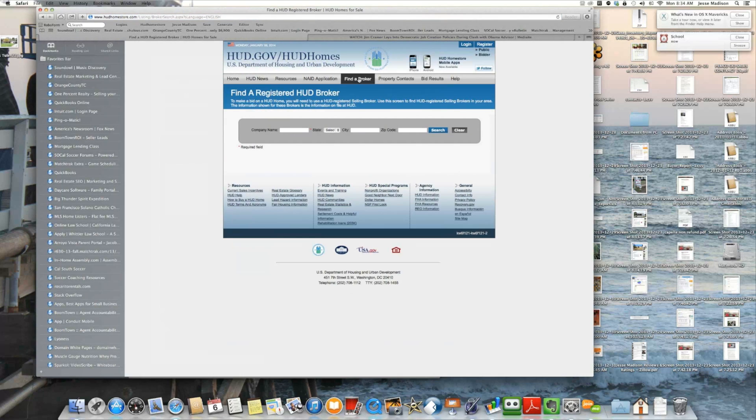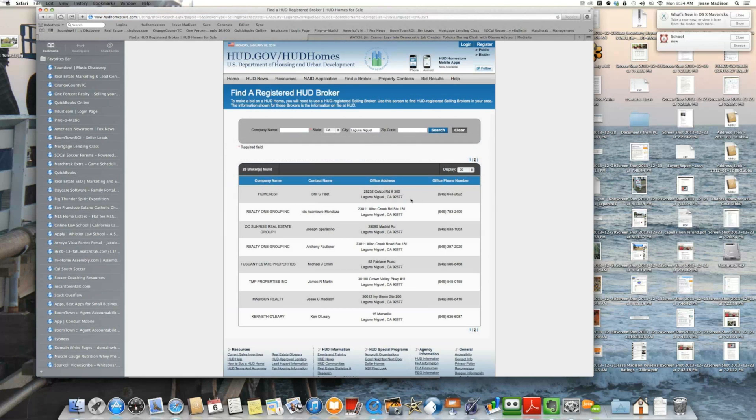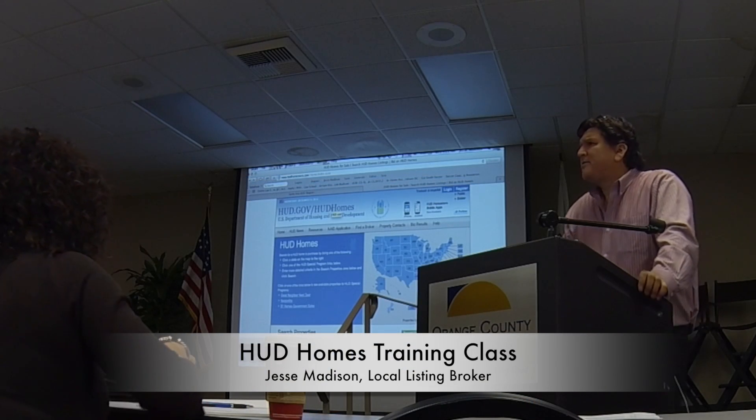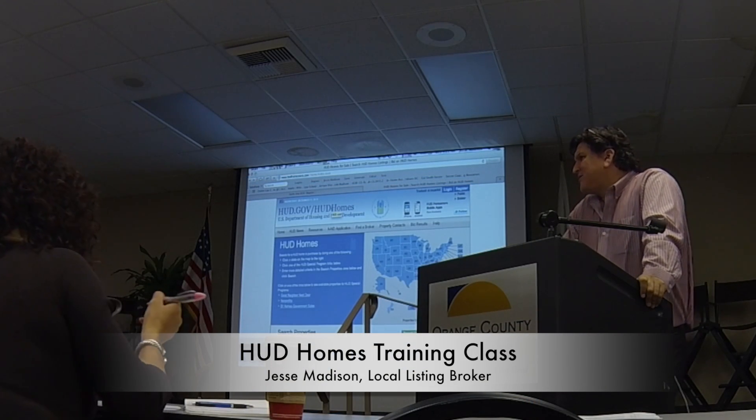As a buyer, you cannot submit an offer for a HUD home on your own. You need to find a broker that has an NAID number. You can find a list of these brokers on the site. In the middle of the top bar, there's a tab called 'Find a Broker.' Click on that. You can select the state and city you wish and select any broker. These are all brokers that have NAID numbers — which stands for Name and Address ID — their identification number with HUD. Any of these brokers can submit an offer for you.